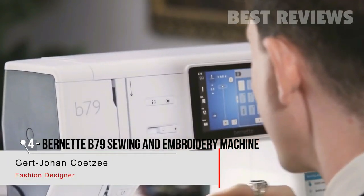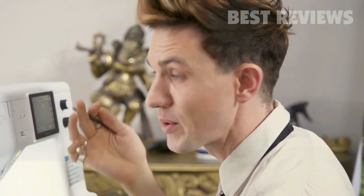As a designer, time is of the essence. What I appreciate about the Bernette is all the time-saving features. For instance, the needle stop — I love that the machine can knot itself, and then it also cuts the threads for you. Just those three little features on their own already make your life so much easier.